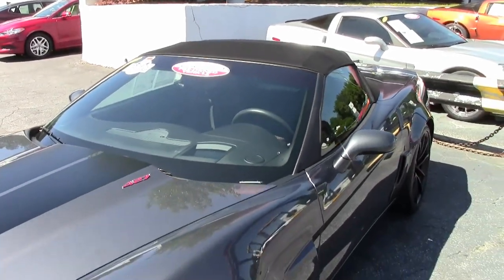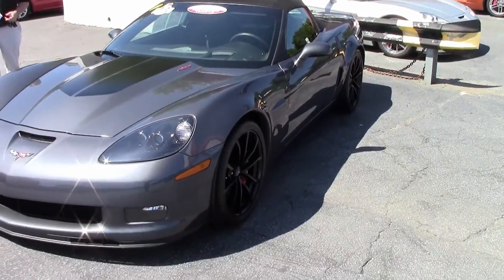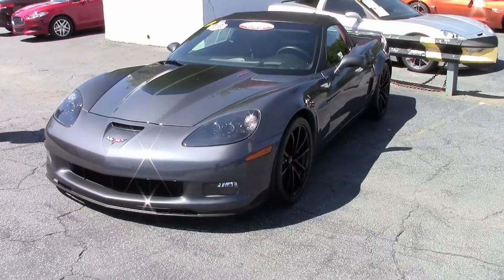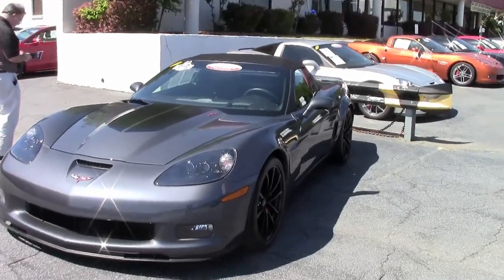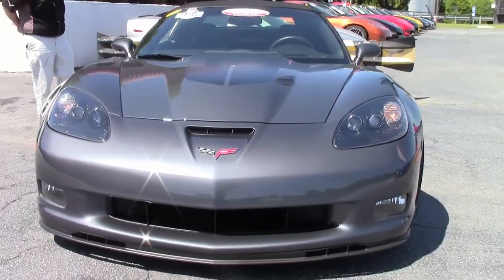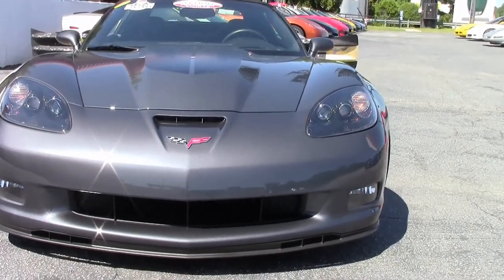2013 marked the 60th anniversary for Corvette, and as a special edition they came out with the 427 convertibles. They still sat on the same steel frame as the prior cars but were offered the Z06 engine package, and this particular car is one of 126 of these such machines, with only 3,000 miles on it.